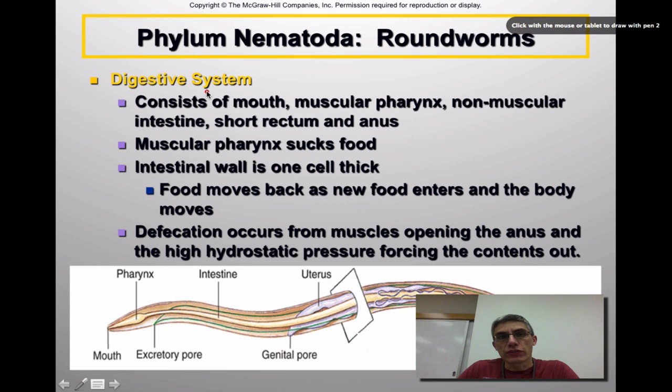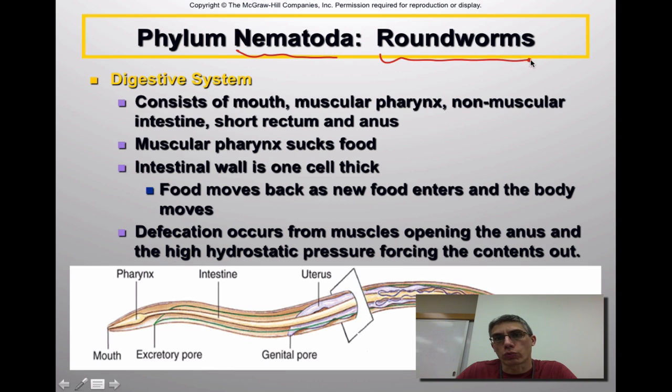Welcome back. This is screencast number two for chapter 18, and in screencast number two we are going to continue our discussion on the phylum Nematoda. Remember, the animals we're talking about here have a common name — we call these animals roundworms. We're going to talk about the digestive system, the nervous system, the reproductive system, and then look at some representative members of this phylum.